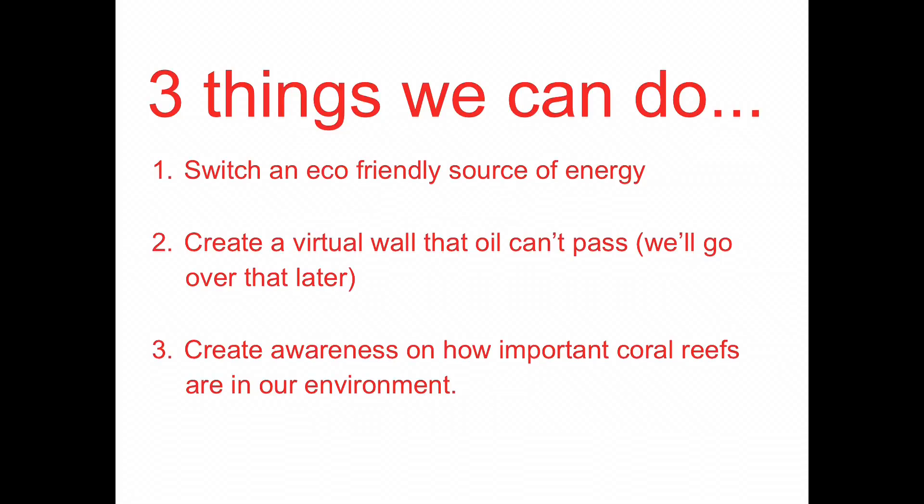Things we can do: switching to an eco-friendly energy source, creating a virtual wall that oil can't pass — we'll go over that later — and creating awareness on how important coral reefs are in our environment.